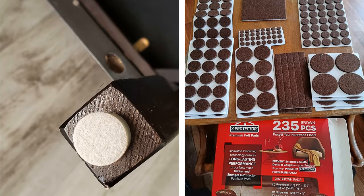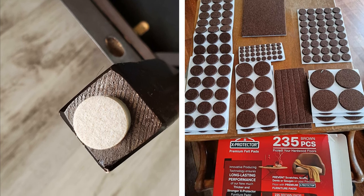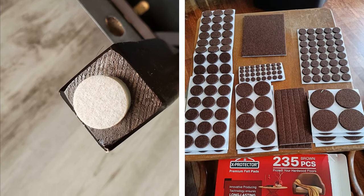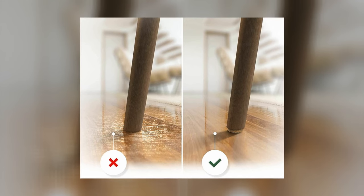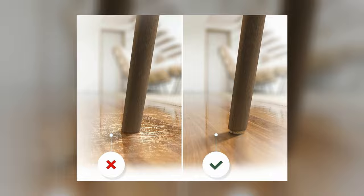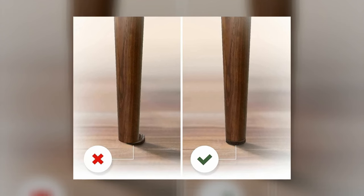Do you get tired of hearing screeching sounds whenever you move furniture around your home? These small but mighty furniture protectors protect your flooring and make it easy to move furniture around. By putting them on the legs of your furniture, you'll enjoy a smoother and quieter experience in your home. Furniture will almost glide on the floor when you need to move it to mop, making cleaning a breeze.